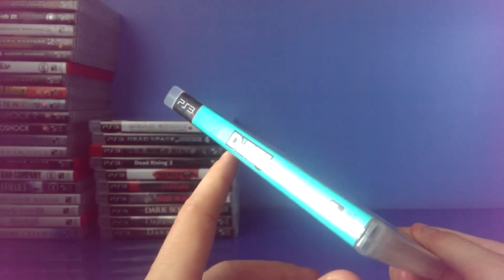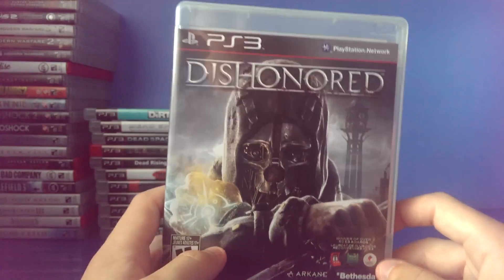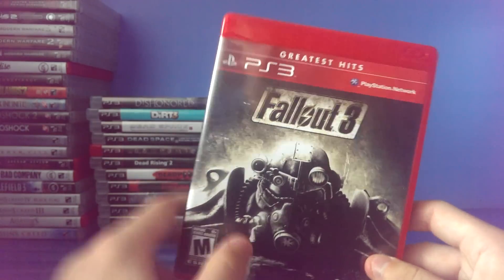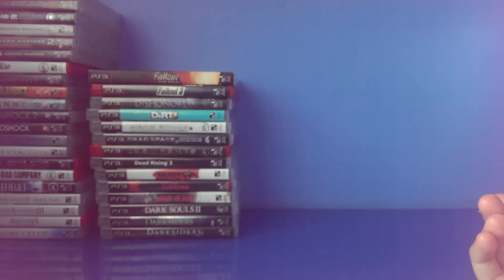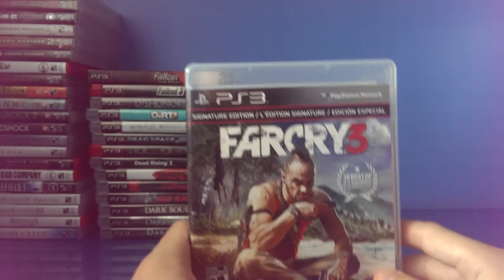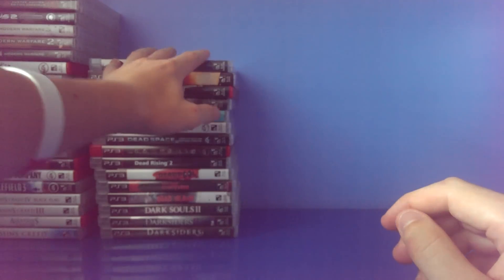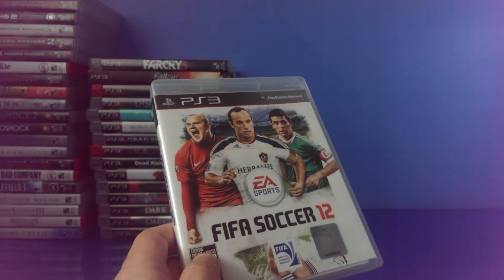Dirt 3 — I haven't played this in a while but it was very fun. Dishonored — I really want the Game of the Year edition because it comes in a cool case, but this is a fantastic game. Fallout 3 and Fallout New Vegas — I'm not the biggest fan of these but I still have them in my collection because everyone likes them. Far Cry 3 Signature Edition — one of my favorite games ever. Far Cry 4 just looks fantastic. FIFA Soccer 12 — I'll probably get 15.